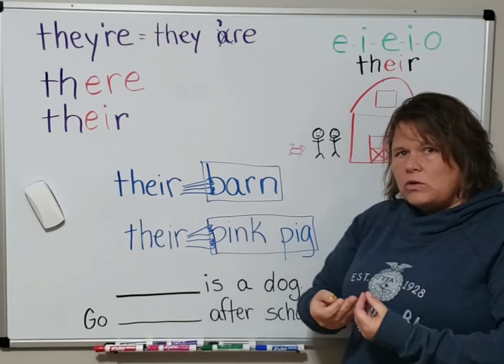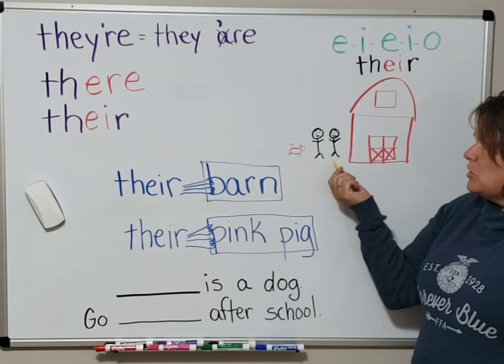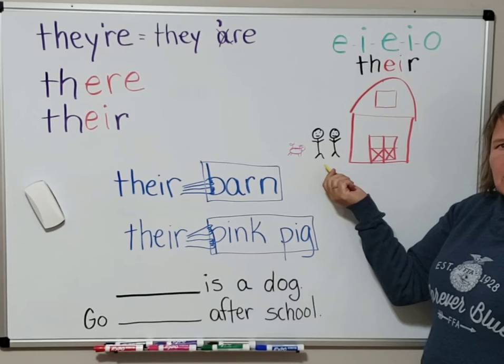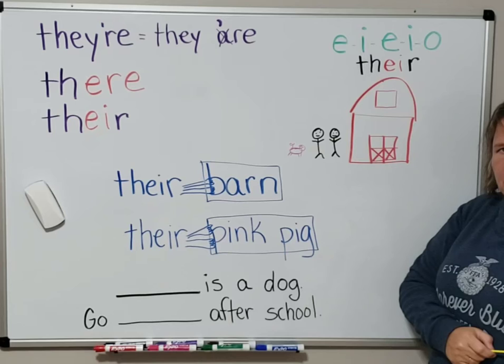Let's associate all our possessions with two people: Old MacDonald and his wife. So these two farmers — we will say everything belongs to them. This is their pink pig and this is their barn. What do they say on Old MacDonald's farm? Old MacDonald had a farm, E-I-E-I-O.